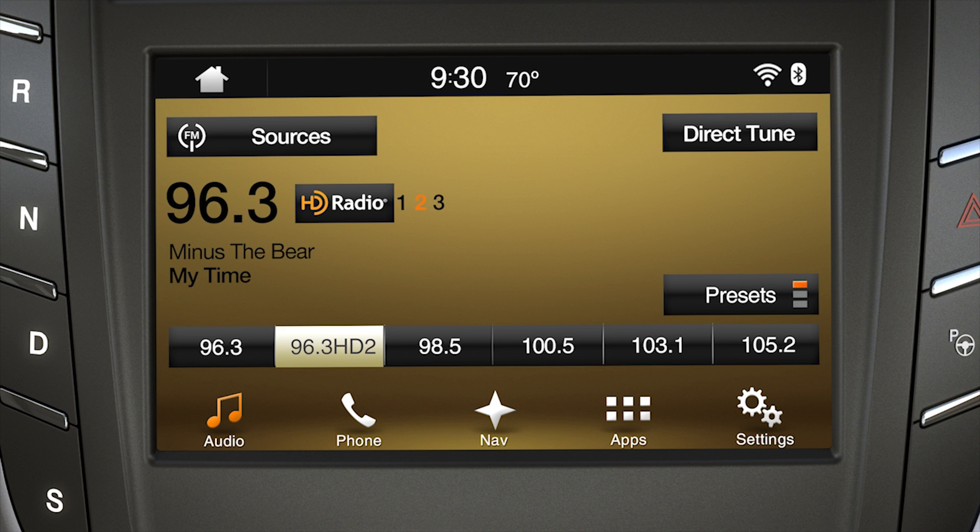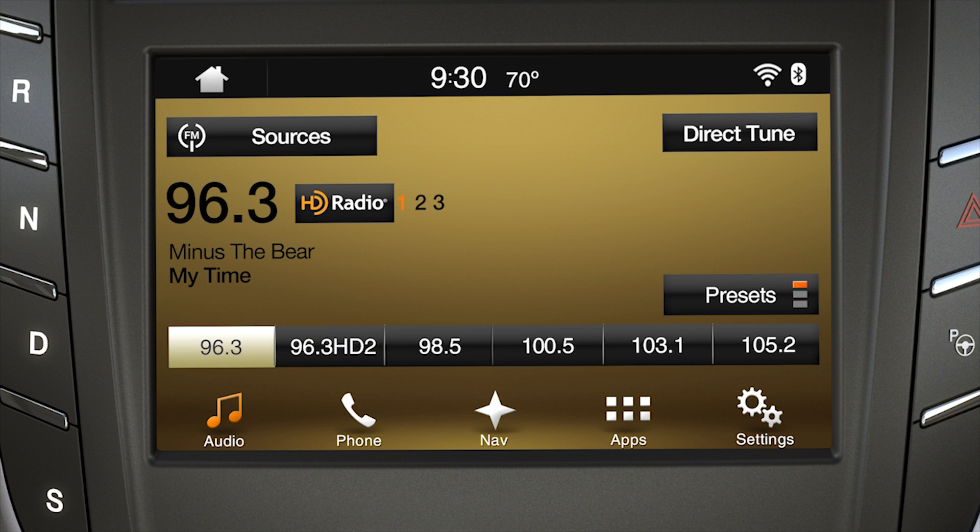There are a few more things you'll want to know when using it. If you are listening to an HD1 channel and your reception is interrupted, your radio will blend back to the analog station, which has the same content as the HD1 station.